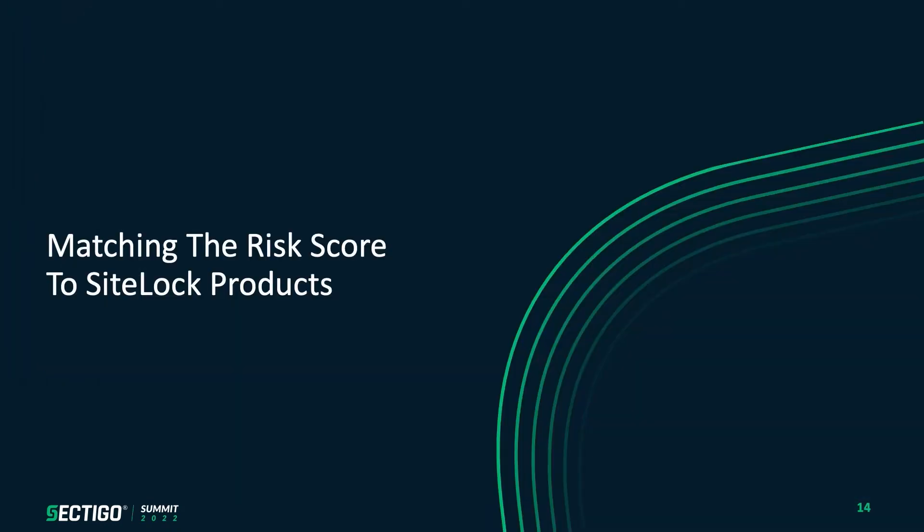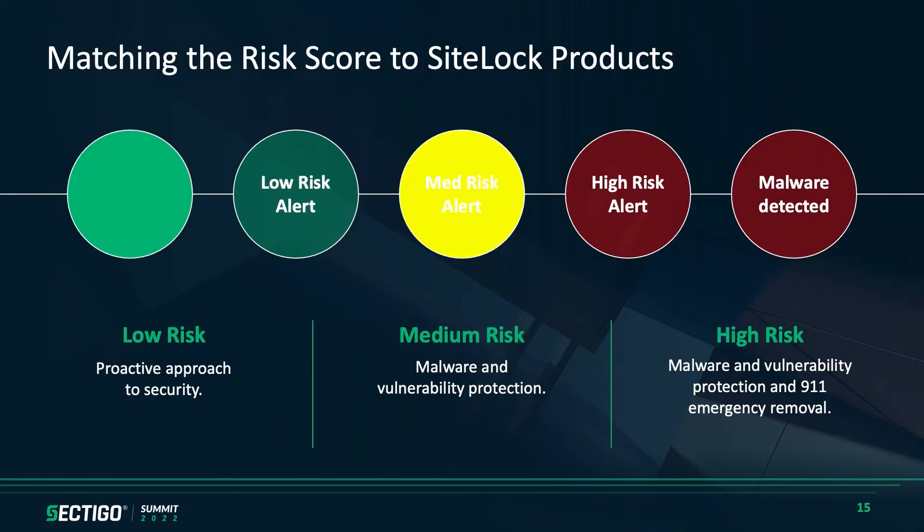So when we think about the risk score, how do we match the products? Going from left to right: when someone's triggering a low risk score, the strategy is not to send them nothing. They're doing a good job and they're low risk, but it's still important to let them know so they know they're getting this monitoring. When their risk score does change, they're more likely to take action. As we move across to those in the medium risk score category, more often than not we're seeing malware and vulnerability detection being the key things that trigger a conversion there.